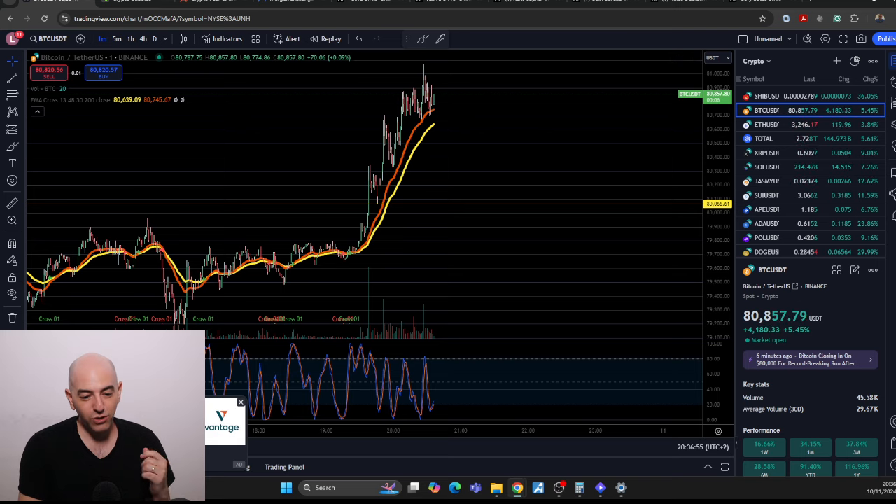Just two years ago we had the FTX crash. Just two years ago — it's not that long ago. Bitcoin was at 15,000. It's almost 4x from there. 2x is 30, 3x is 45, 4x is 60, 75 is 5x. So in two years, it's about a 5x — that's 400%. That's crazy for something as massive as Bitcoin.